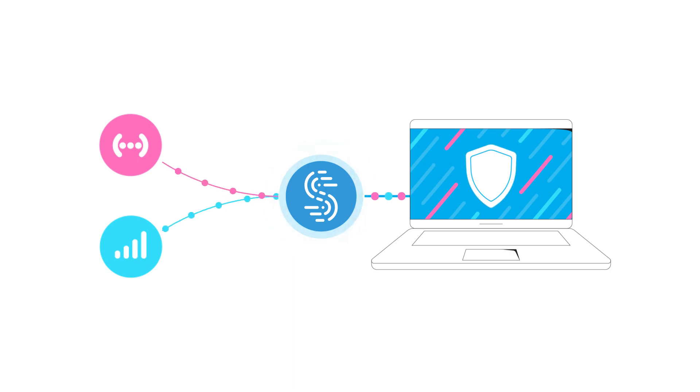Speedify not only merges your connections, it also detects when one of those connections is weak, then it seamlessly transfers all your traffic to the other stronger connections, so you never have to deal with dropped calls and interrupted video again.